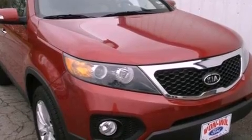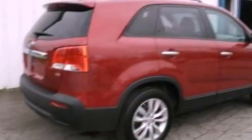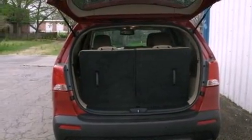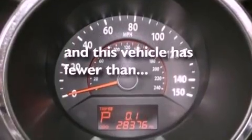The following features are also included: cruise control, full power accessories, a six-speaker audio system, a four-wheel independent suspension, 12-volt power outlets, an anti-lock braking system, side curtain airbags, and this vehicle has fewer than 29,000 miles on the odometer.